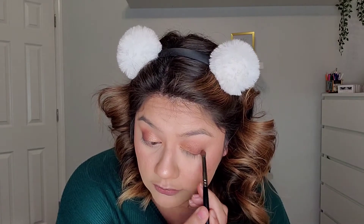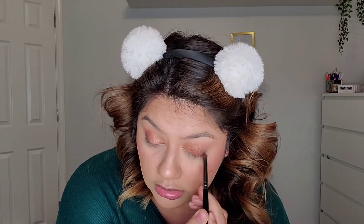I feel like one eye is a little bit darker. I'm going to go into Ritual a bit and go over my outer V to make sure they're more even — on camera I think they look even, I'm just overthinking it. Now I'm going to grab a tiny brush — this is the Morphe Jaclyn Hill J39.